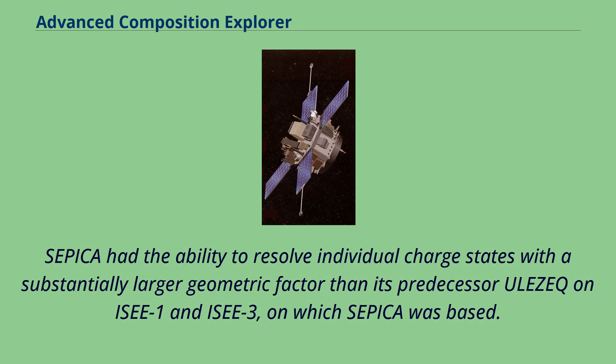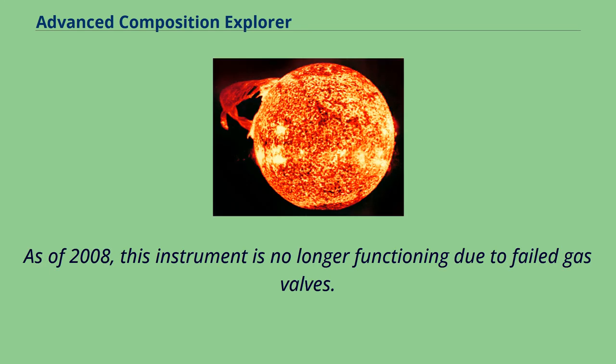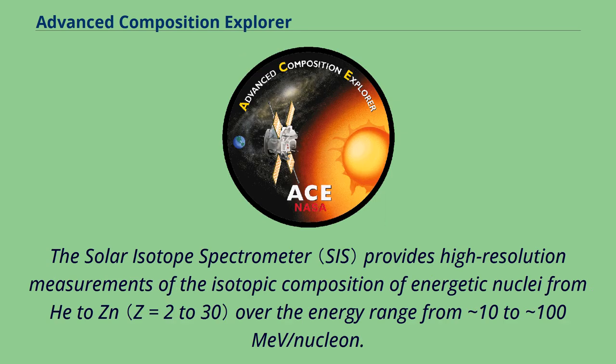To achieve these two requirements at the same time, SEPICA was composed of one high-charge resolution sensor section and two low-charge resolution but large geometric factor sections. As of 2008, this instrument is no longer functioning due to failed gas valves.